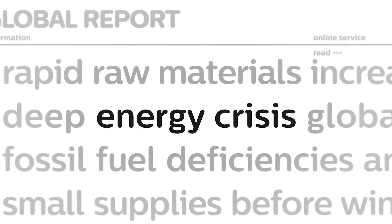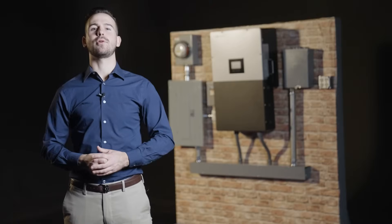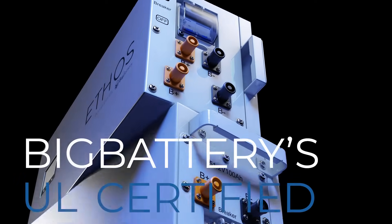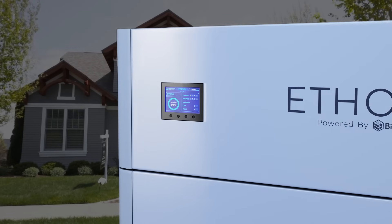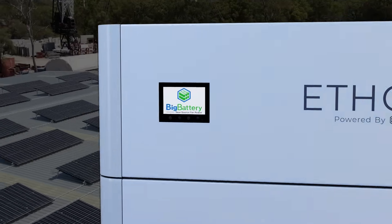If you're tired of rolling blackouts, grid instability, or rising energy costs, then it's time you took control of your power. With Big Battery's UL-certified 48-volt Ethos systems, gaining energy independence in your residential home or commercial office building has never been easier.